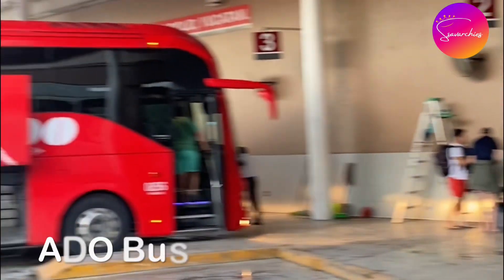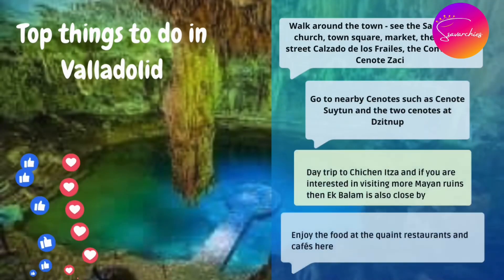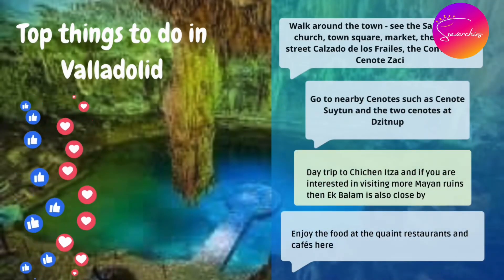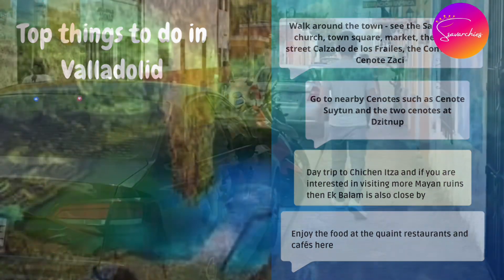We traveled with Addo bus from Playa del Carmen. Apart from the local sightseeing, it is a great place to take day trips to Chichen Itza and Ekbalam.